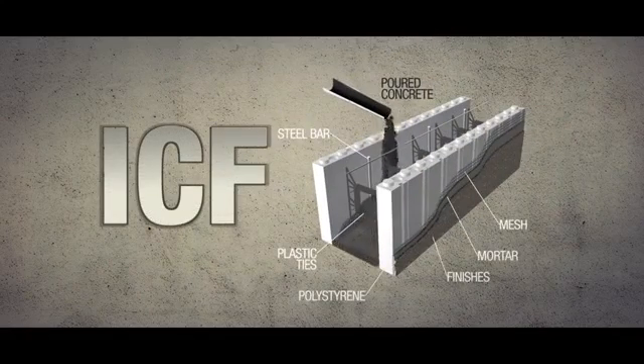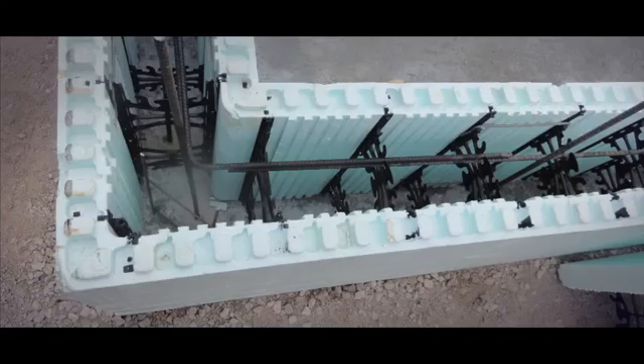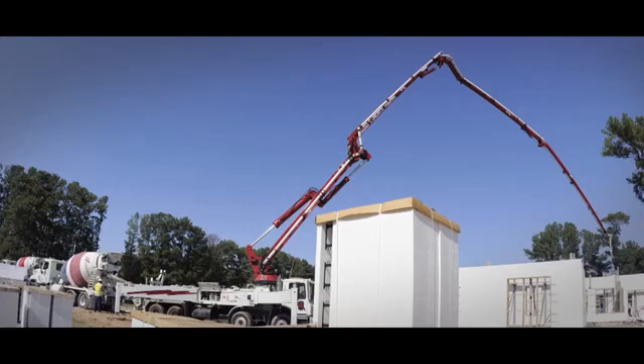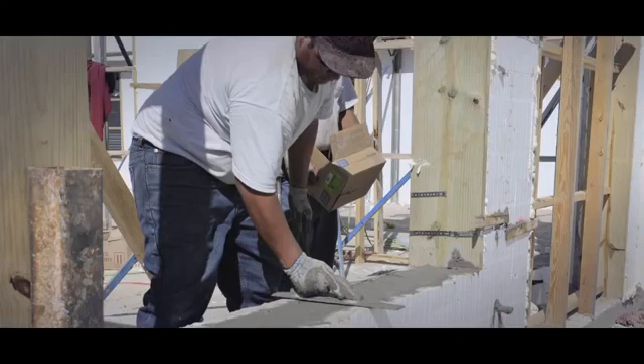ICF consists of a series of hollow polystyrene panels that lock together like building blocks. These versatile pieces are used for the inner and outer surface of walls and can even be used to form floors or roofs. Concrete is poured into these forms, making a solid, durable, well-insulated building.